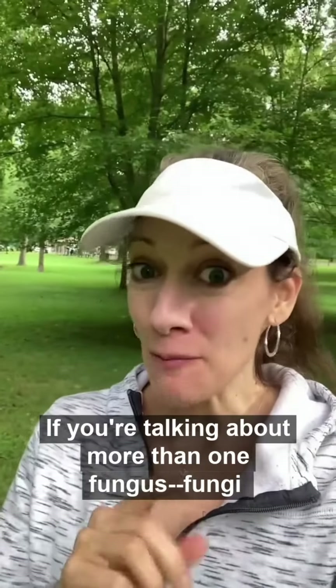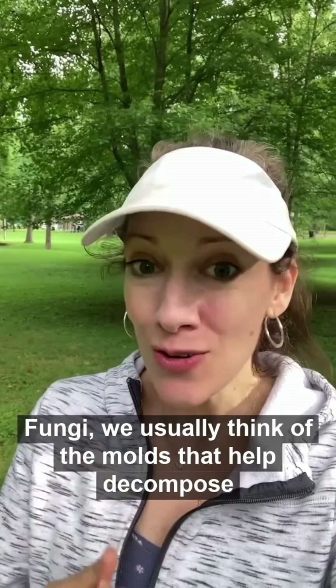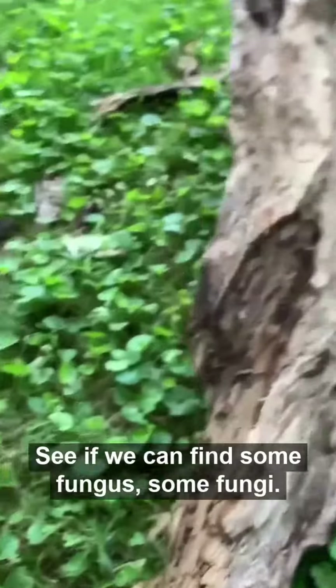If you're talking about more than one fungus, fungi — or some people call it fungi. We usually think of the molds that help decompose things that have died or are rotting. And see if we can find some fungus. Some fungi.